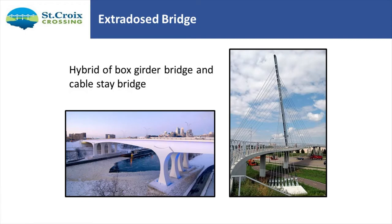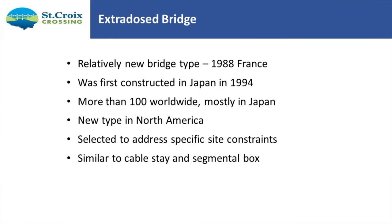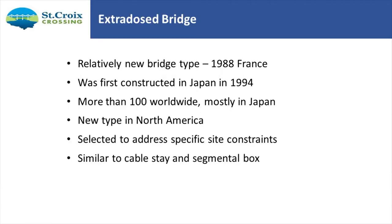It's an extradose bridge — a combination of a box girder bridge with a cable stay. It's been constructed overseas many times. The first use was in 1988 in France, constructed in Japan in 1994, and about 100 worldwide at the start of our project. This was the second major highway extradose bridge in the United States, the first being the Q Bridge in Connecticut. It's fairly new to North America but was selected mainly for aesthetics — we didn't want huge towers like a cable stay, but still wanted long span lengths to fit within the scenic river area.